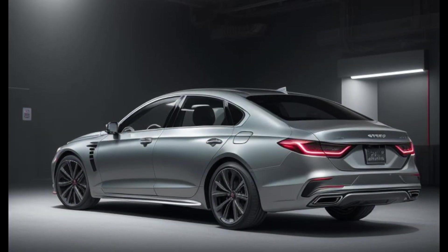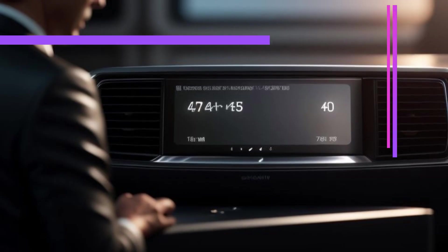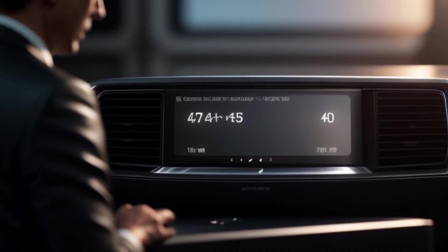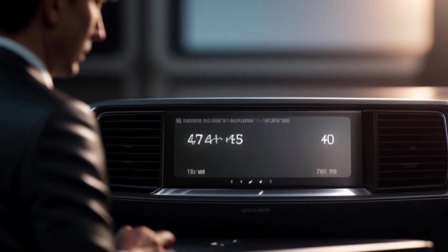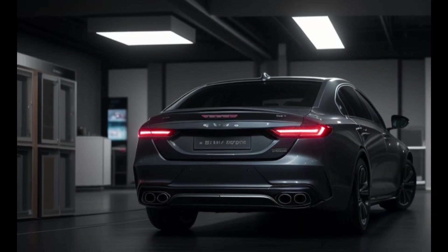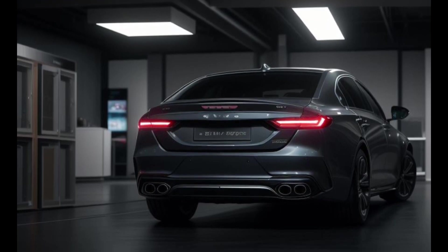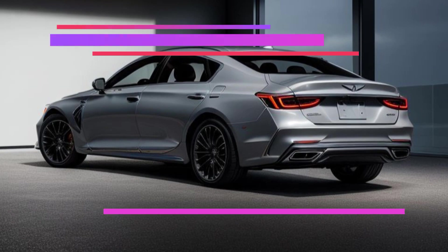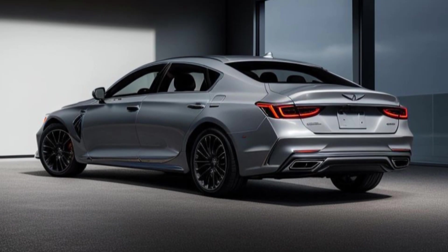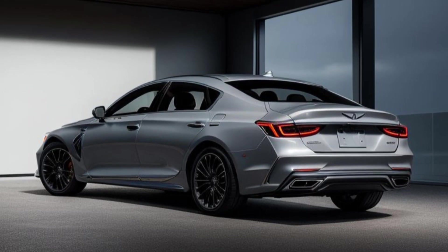Safety is a paramount concern for Genesis, and the 2025 GV80 is equipped with a comprehensive suite of advanced safety features. The Genesis Advanced Safety System includes adaptive cruise control, lane-keeping assist, automatic emergency braking, and blind spot monitoring, all designed to enhance driver confidence and provide comprehensive protection. New safety technologies include an enhanced 360-degree camera system offering a bird's-eye view, making parking and maneuvering in tight spaces easier. Rear cross-traffic alert and advanced parking assist further enhance safety and convenience.